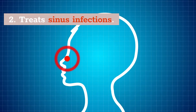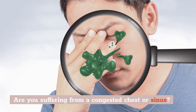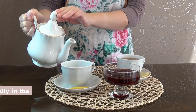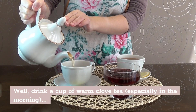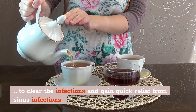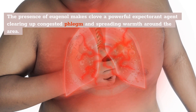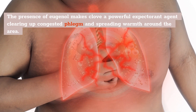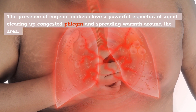Number 2: Treat Sinus Infections. Are you suffering from chest congestion or a sinus infection? If you are, simply drink a cup of warm clove tea, especially in the morning, to clear the infections and gain quick relief from sinus infections as well. The presence of eugenol makes clove a powerful expectorant agent, cleaning upper congestion and phlegm from the chest and spreading warmth around the area.